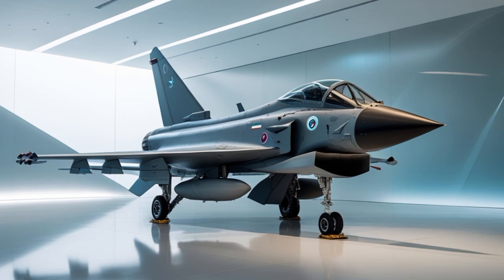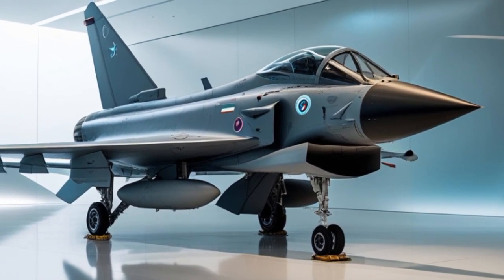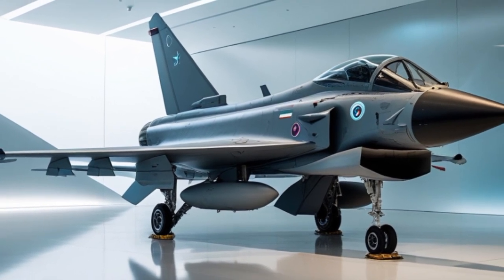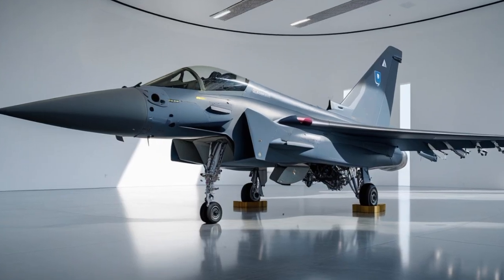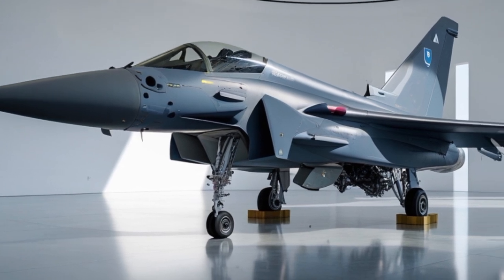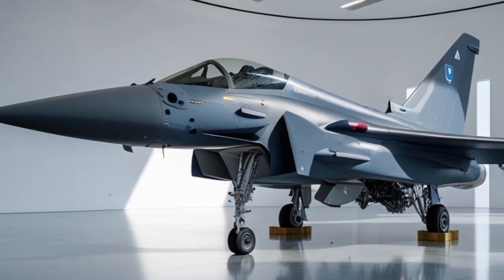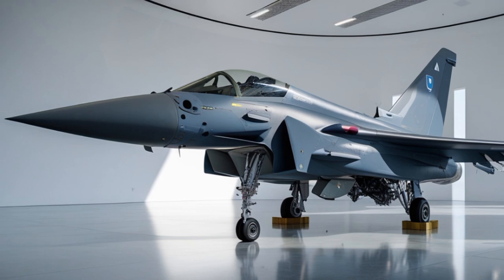Export success has also made the Typhoon a symbol of European industrial strength. Countries like Saudi Arabia, Qatar, and Kuwait operate the Typhoon, benefiting from its combat-proven design. In return, these export deals have helped fund upgrades and sustain the Typhoon production line. In 2025, there are ongoing discussions to expand the customer base further, as more nations look for a capable, non-U.S.-origin multirole fighter with strong political backing.